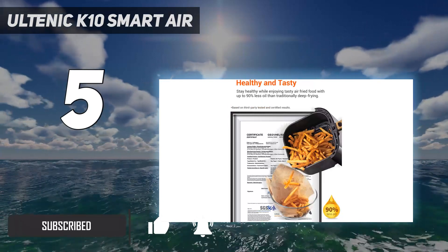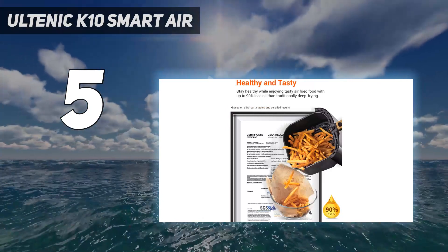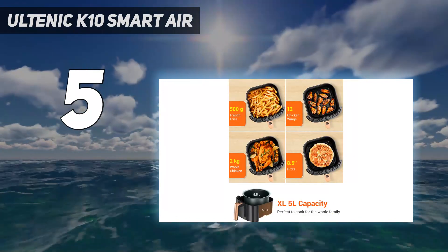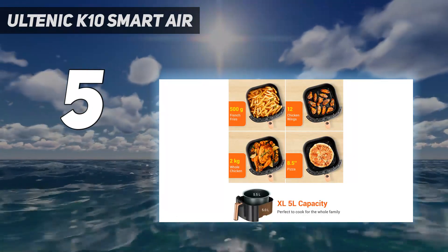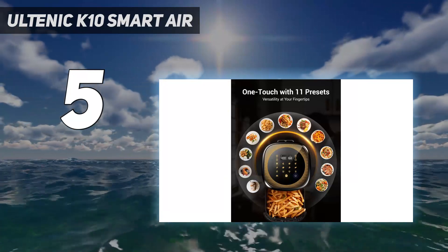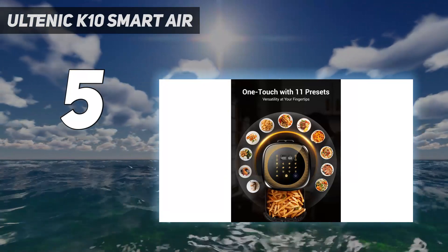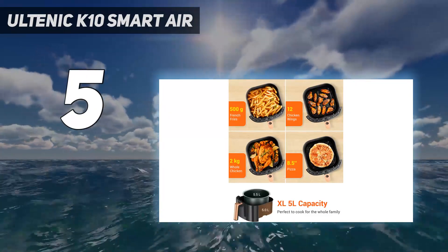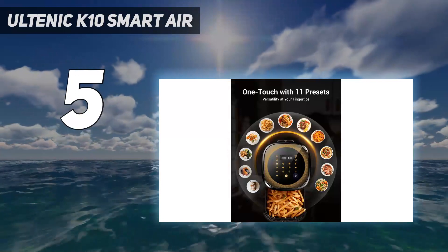During our review we couldn't fault the food we cooked in it. With features such as keep warm, automatic preheat, as well as a reminder to shake foods, there's certainly nothing lacking from the control panel, even with the wallet-friendly price tag. It isn't able to perform any other feature other than air fry, but the app and 11 presets make it really easy to use and a nice addition to the kitchen countertop.